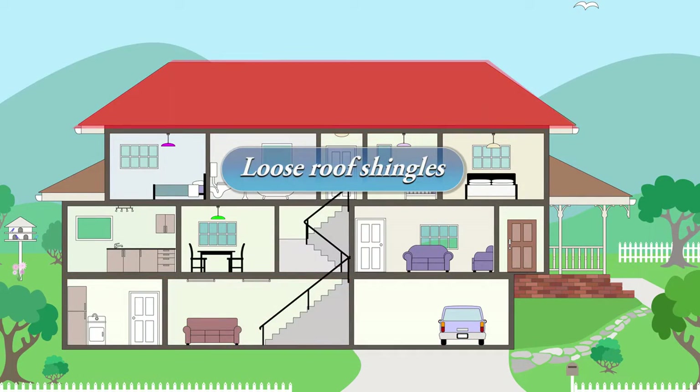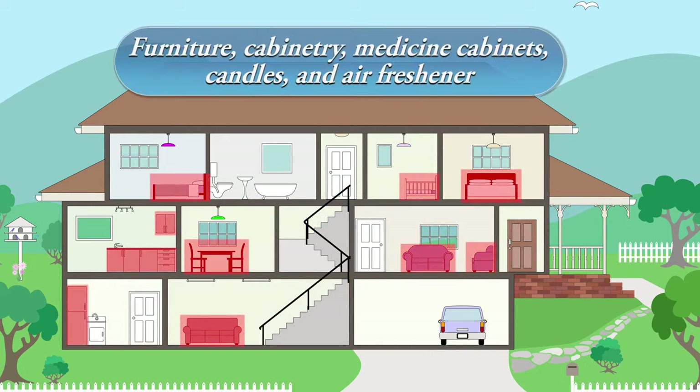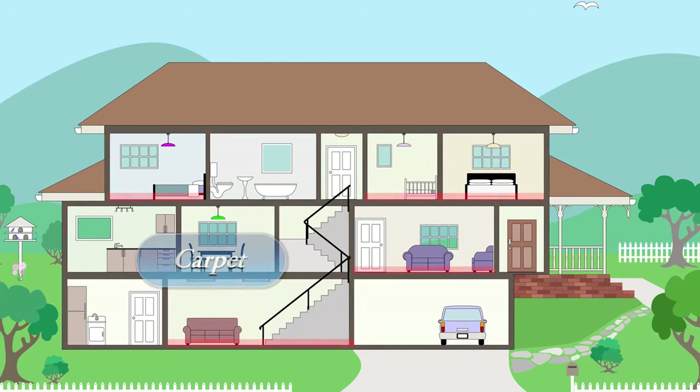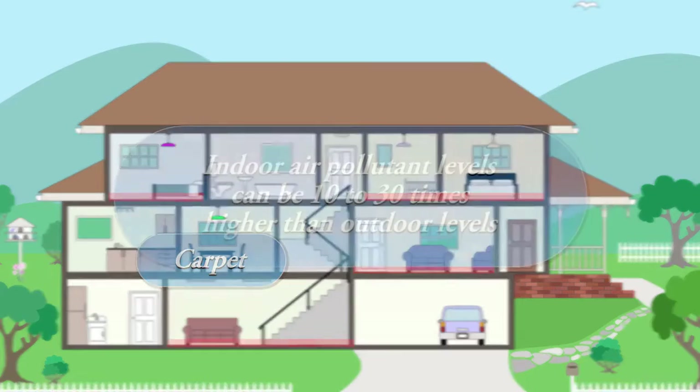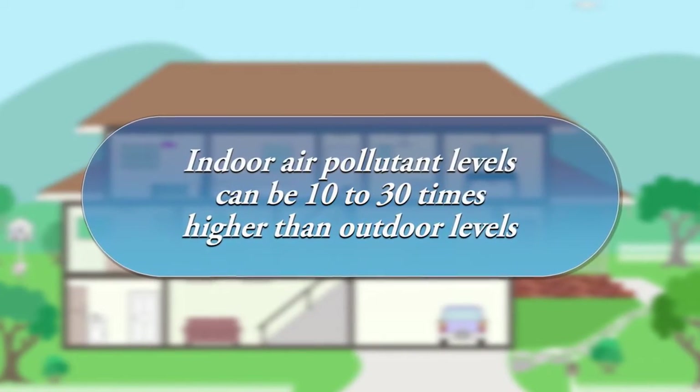The EPA has declared that indoor air quality poses a greater health hazard to humans than outdoor air pollution. Certain indoor air pollutants exist at levels found to be 10 to 30 times higher, and sometimes 100 times higher, than outside air.